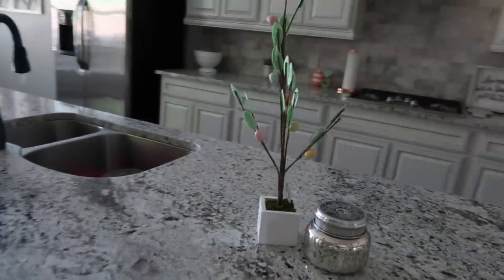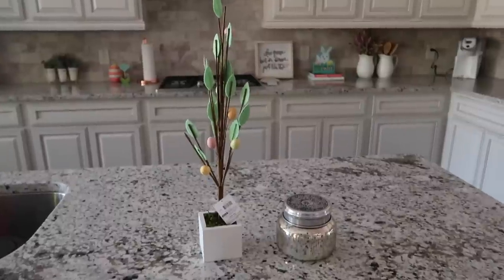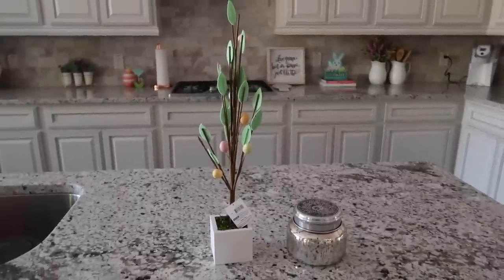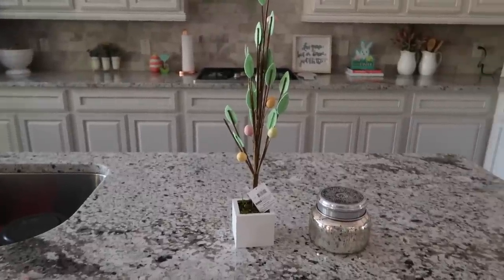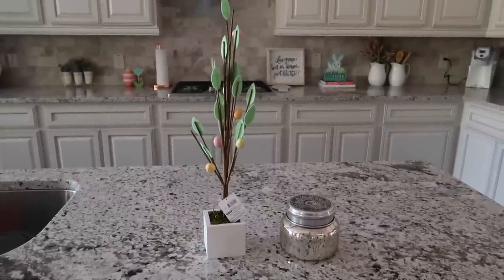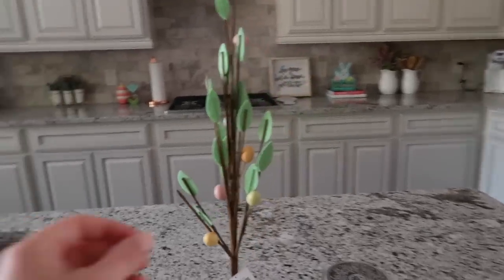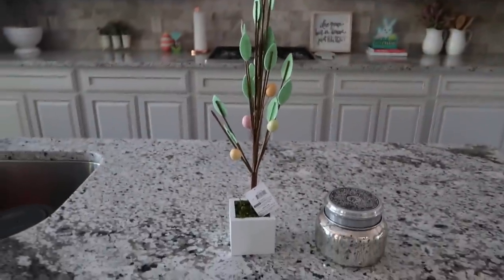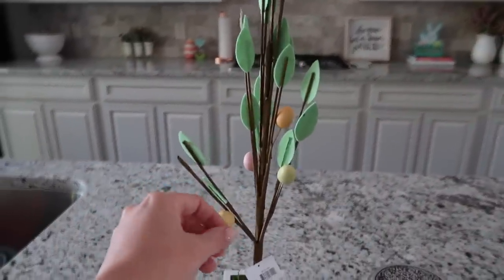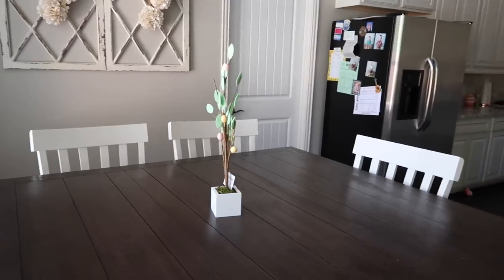I'll just make my way around the room. I'm going to start with this little tree — I actually got two of them. You're going to notice I still have the tags on all of the Easter stuff. I left the tags on originally just because I wanted to make sure I liked everything and didn't need to return anything. These trees are super cute — they were $5 a piece at the Target dollar spot. They have these little Easter eggs in the branches, which I thought was super cute, so I got two of those.